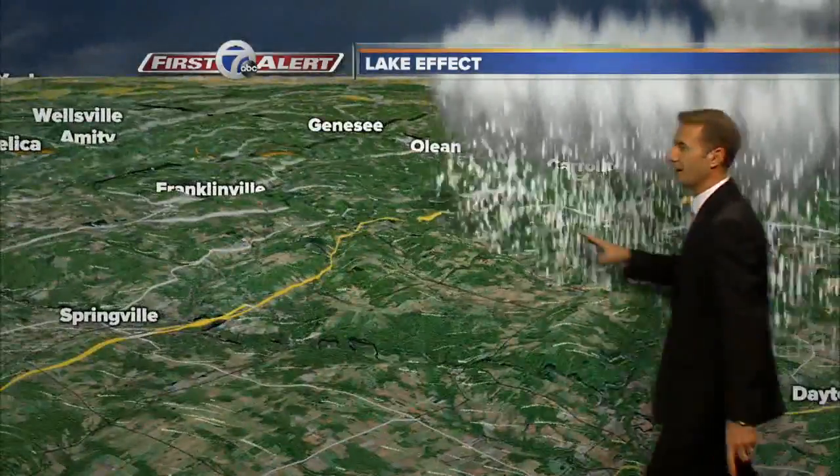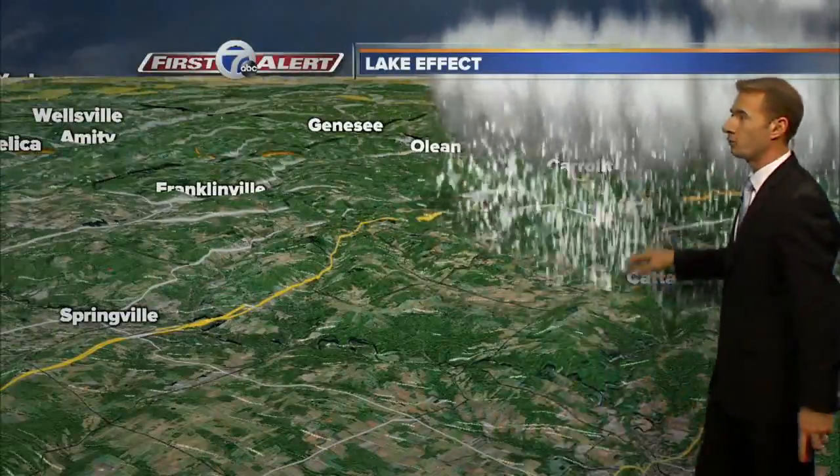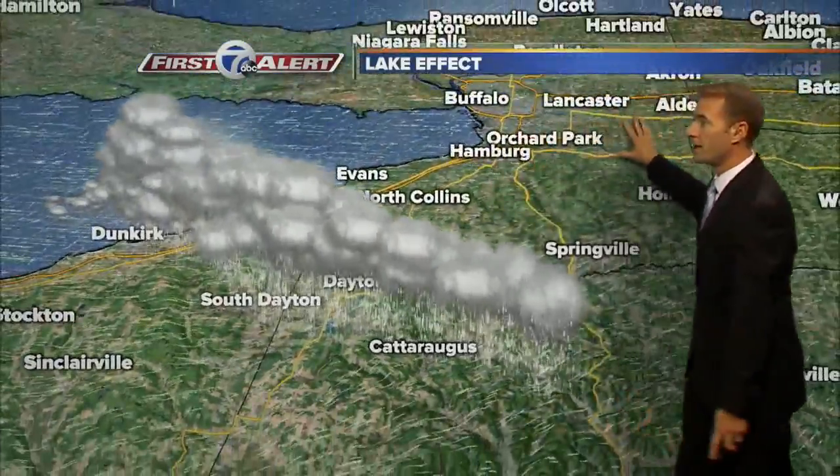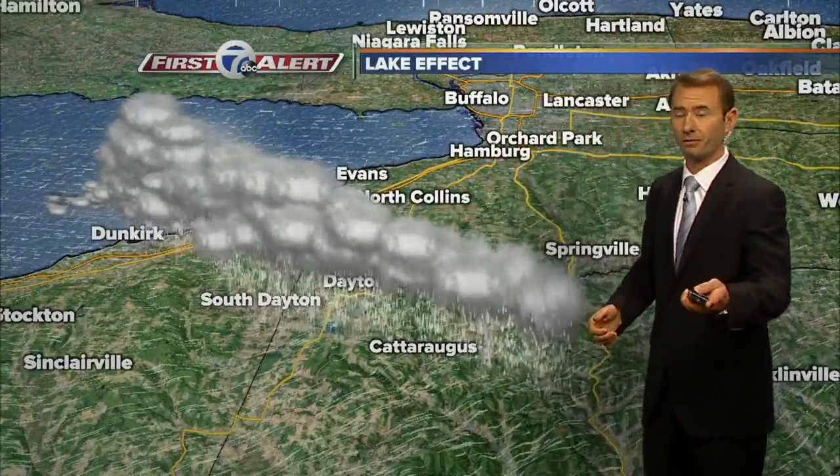Some spots get hit and others will not. It looks like it's going to be some sections of the southern tier that really take the brunt of this. Areas to the north should remain pretty quiet, but you'll see those dark clouds in the distance over the next 48 hours.